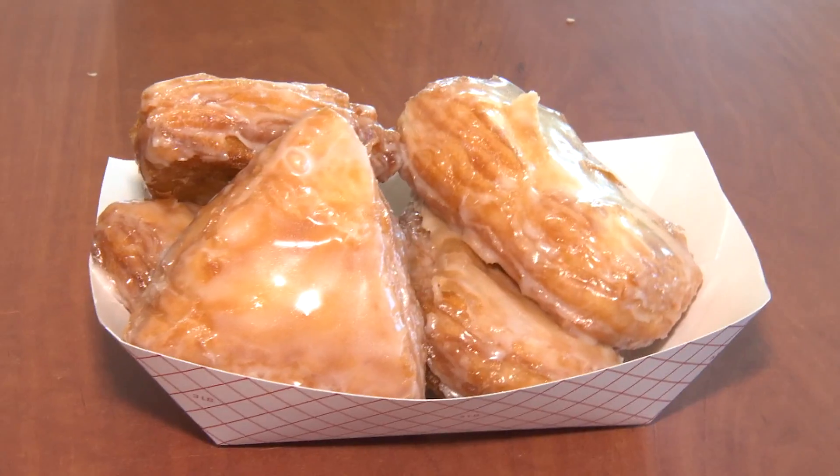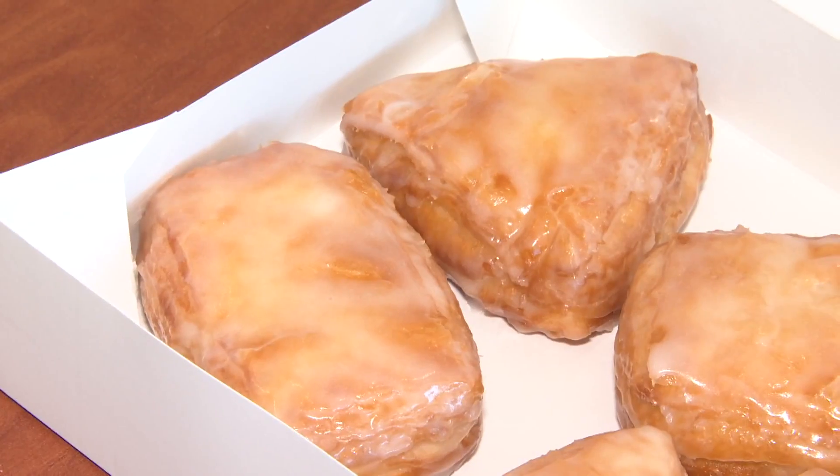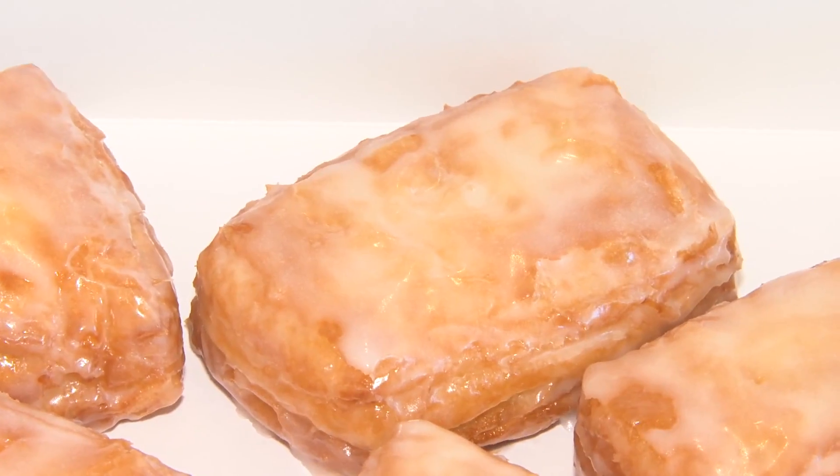This is so good, man. Even if I felt differently about the cronuts from Jack's Donuts, I don't know if I could even say it, because my wife loves these cronuts so much from Jack's Donuts — she's the reason I'm here. The layers on that — so flaky, so soft on the inside. That homemade icing. Come on, man.